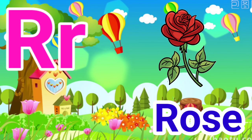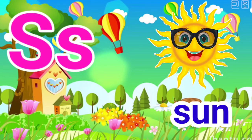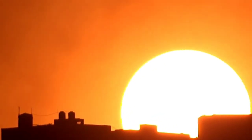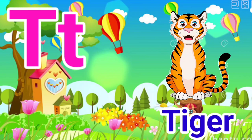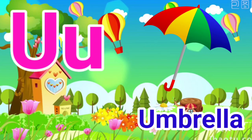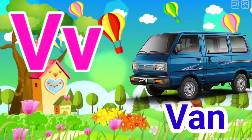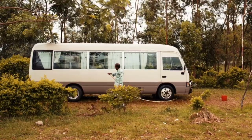R for rose, S for sun, P for tiger, U for umbrella, V for van.